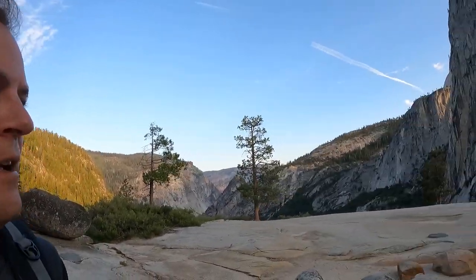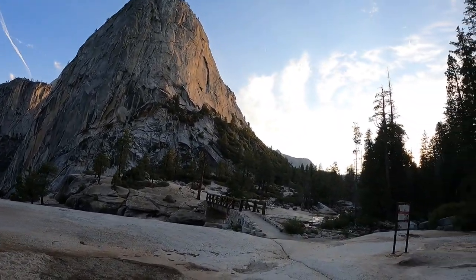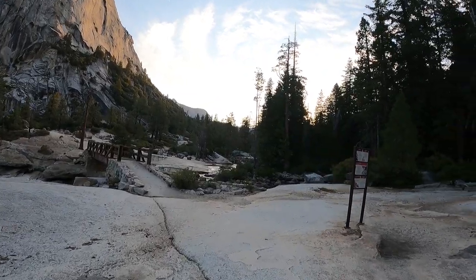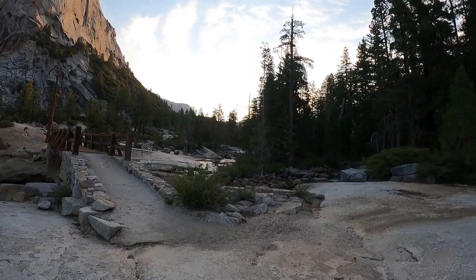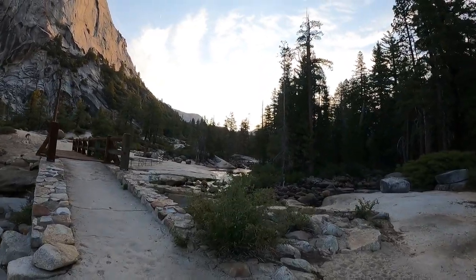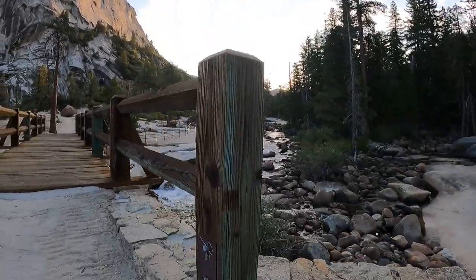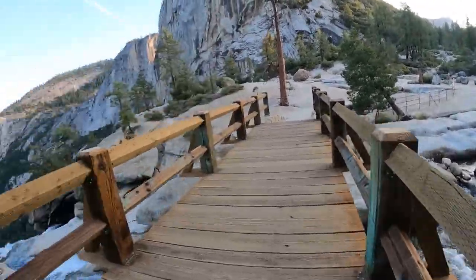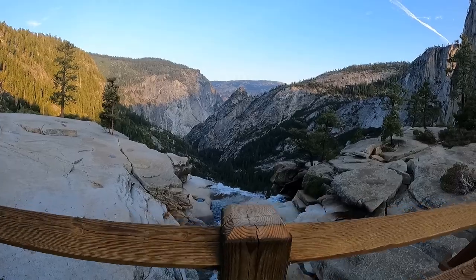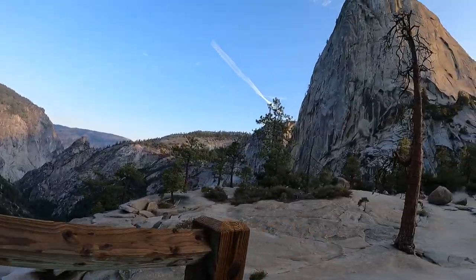Here we are at Nevada Falls — quite the view on this Sunday morning. Getting ready to hike over the bridge. There's a good crisp breeze at the moment; been lacking that in the lower part of the valley. We're headed into upper Yosemite Valley, which will be new territory since we didn't go there yesterday. Looking off the falls down the valley — hard to beat the views out here.